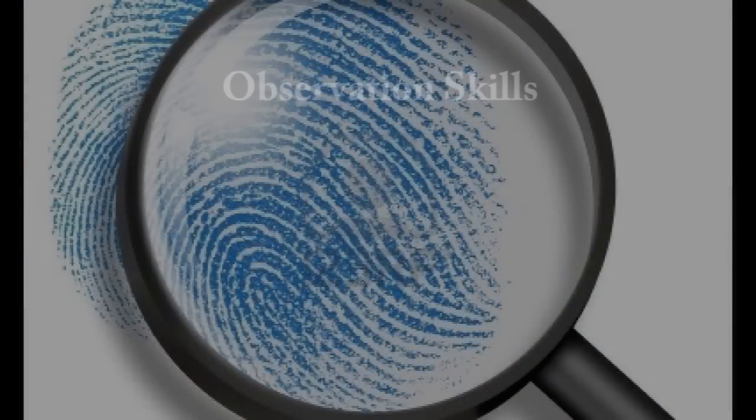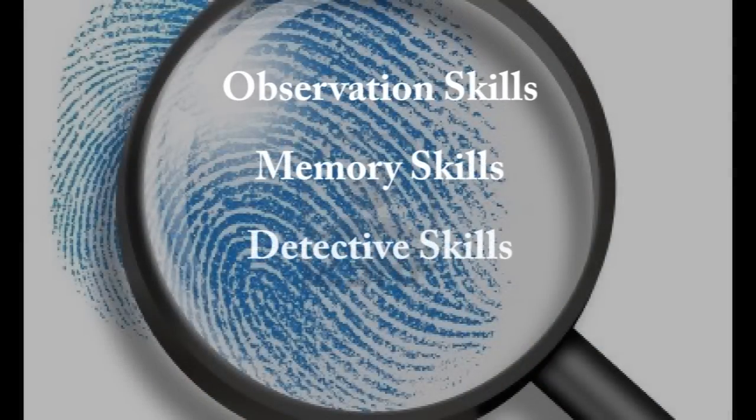Hello, today we're going to talk about memory and observation. There are three parts of this lesson: observation skills, memory skills, and detective skills.